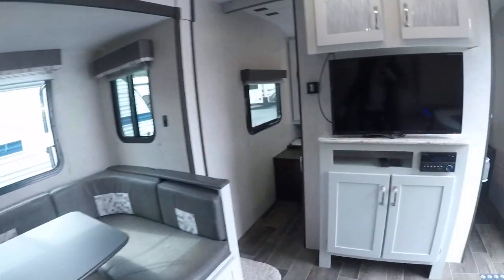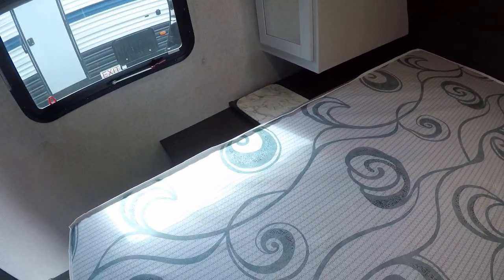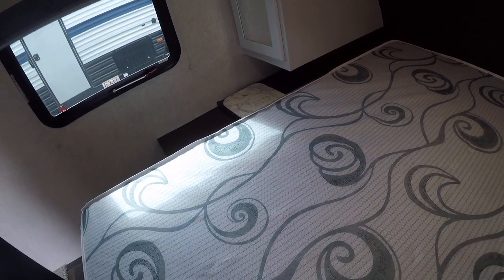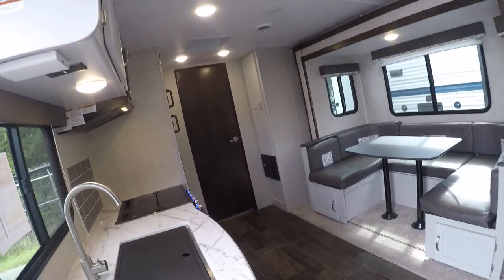The bedroom area up here. We've got a queen-size walk-around with wardrobes on both sides. Nightstands. The one on the other side has that little Formica countertop — that is an opening to the storage compartment underneath. If you have a laundry basket down there, you can put your dirty clothes inside. Storage overhead, spot for a TV, sliding doors to partition this off.